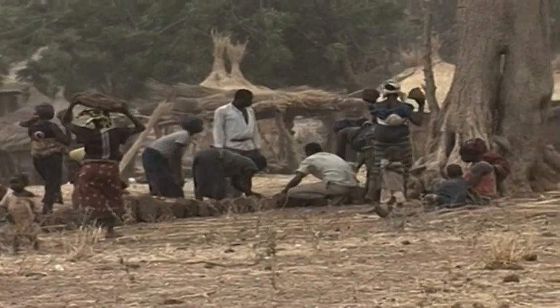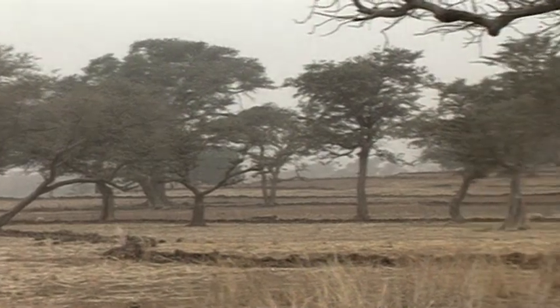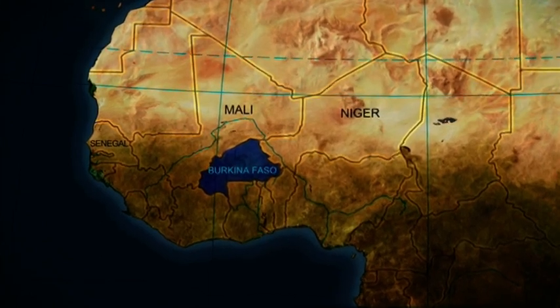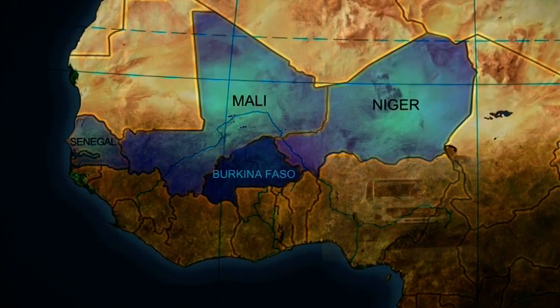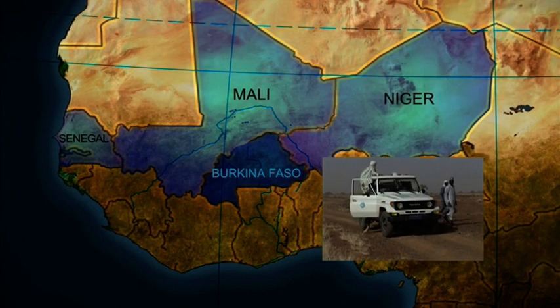Stone line construction was at a peak in the 80s and 90s, but still continues as more degraded land is brought back into cultivation. The technique has spread from Burkina Faso to neighbouring Mali and Niger, and further into the Sahel as well. Exchange visits of farmers have helped to spread the message.